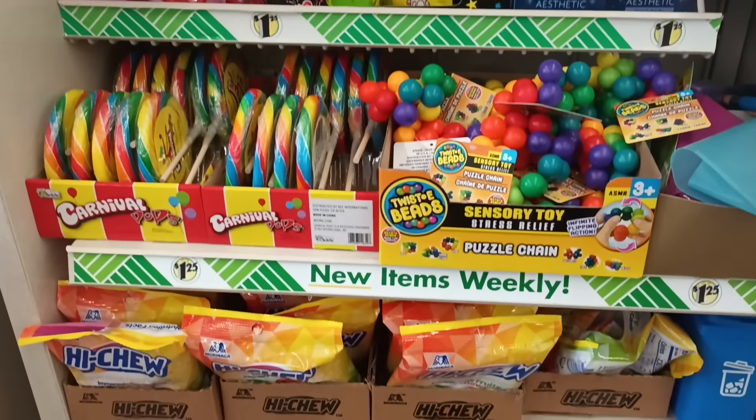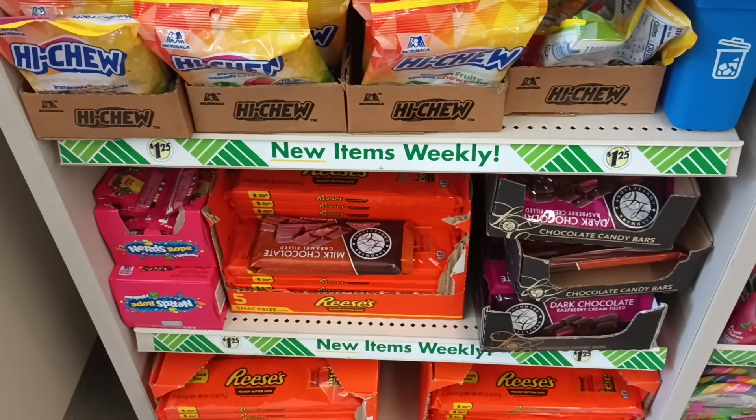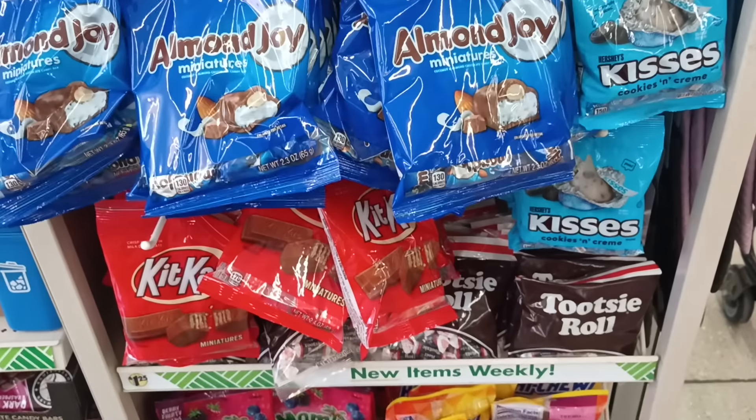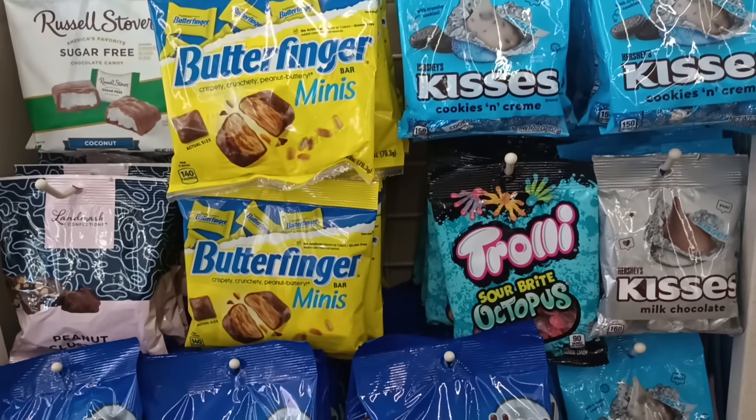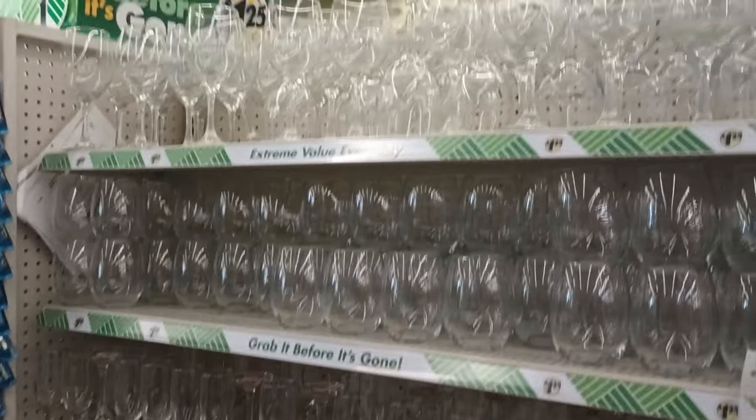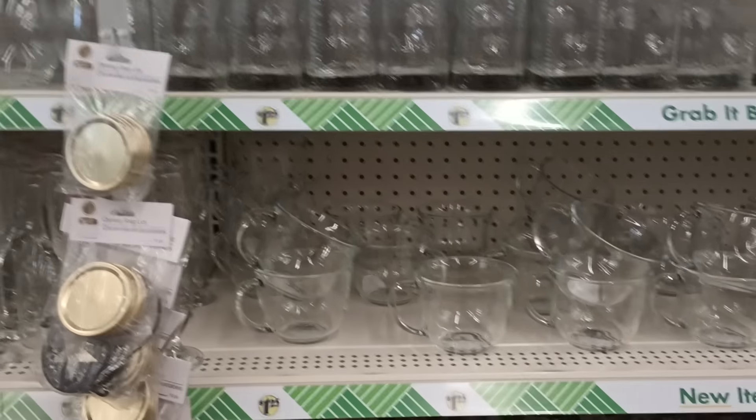Checking my front aisles because you guys know they had little new goodies sometimes up here up the front, although I'm seeing mostly snacks and candies here. Okay guys, so we left the front and now I'm kind of in the aisle with our glassware, more dishes.